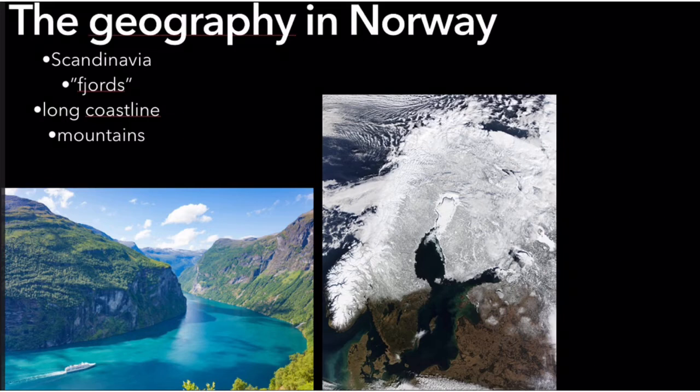Norway also has something called fjords, which are narrow inlets with almost mountains around. We also have a lot of mountains compared to other countries in Scandinavia. The tallest mountain is about 2,469 meters. It's called Galdhøpiggen.